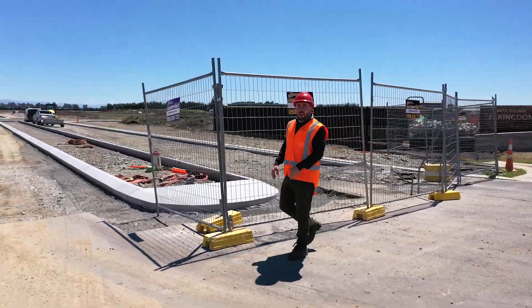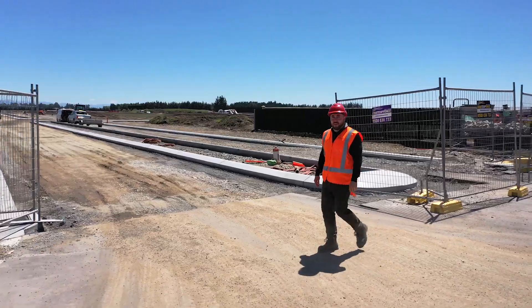As you can see, there's a lot going on on site in West Village. I'll be in touch in a month's time with another update.